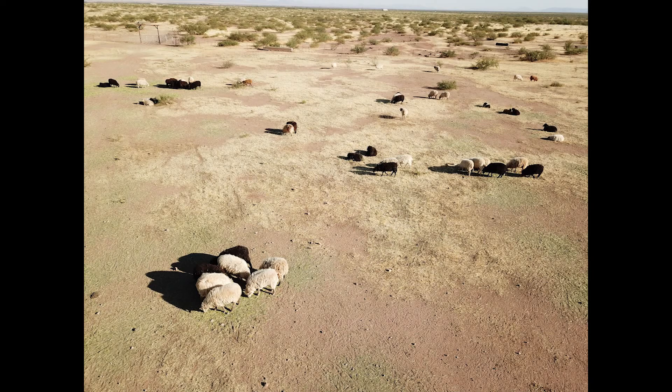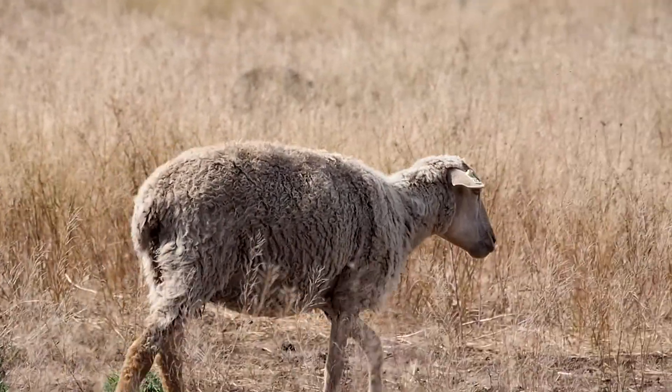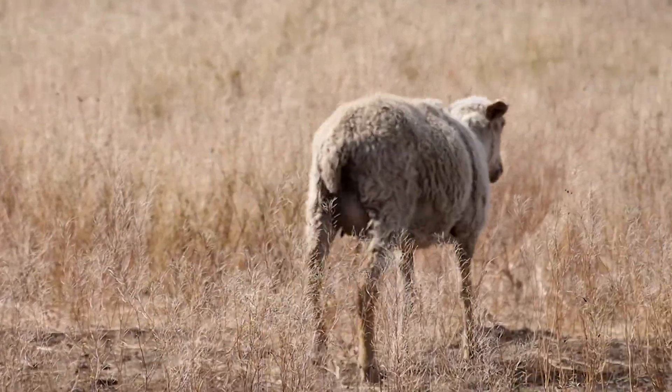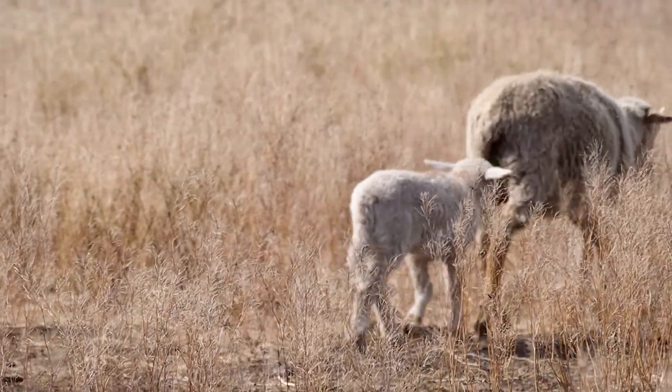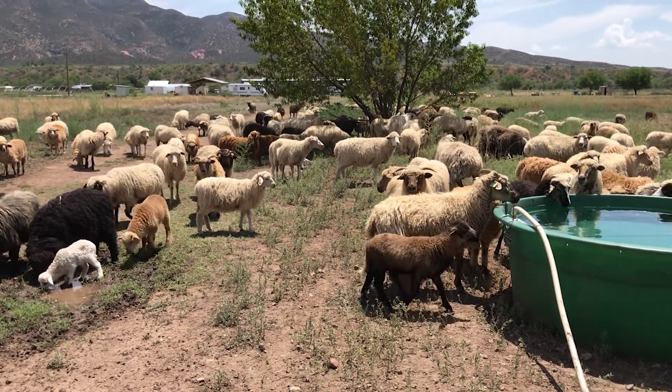Same thing with grapes. The most vulnerable component with grapes under drip irrigation is how the irrigation system is set up. The last two years, we have been asked to provide weed control at the Native Seed Search farm in Patagonia, Arizona.